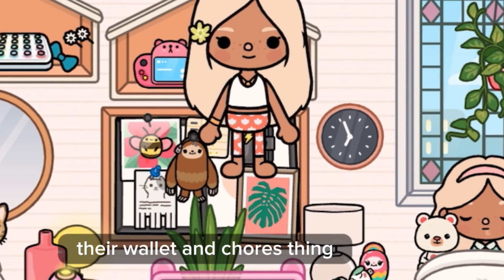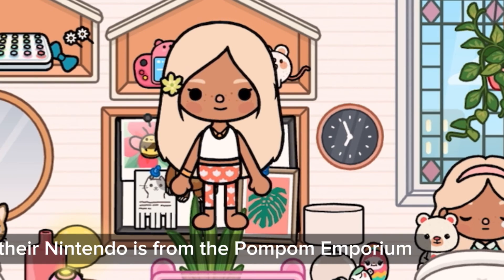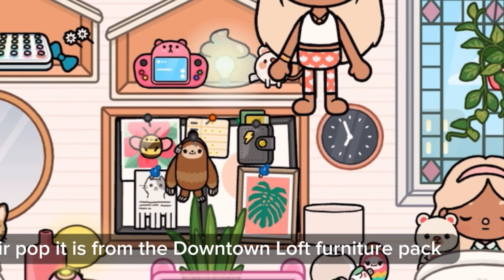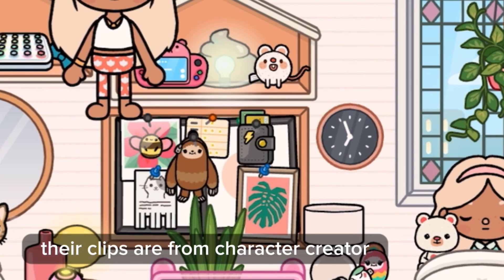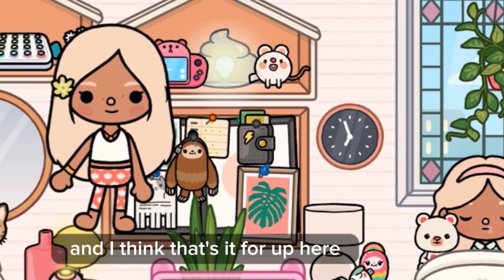Here we have their wallet and chores chart, plus a bunch of pictures. Their Nintendo is from the Pom-Pom Emporium. Their poop lamp is from the Apartments. Their mouse plush is from the Pom-Pom Emporium. Their Poppet is from the Downtown Loft Furniture Pack. Their iPad is from the Mall, and their clips are from Character Creator.